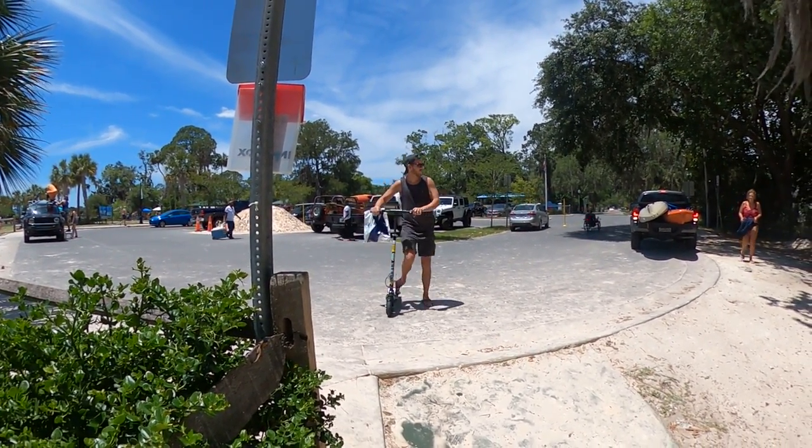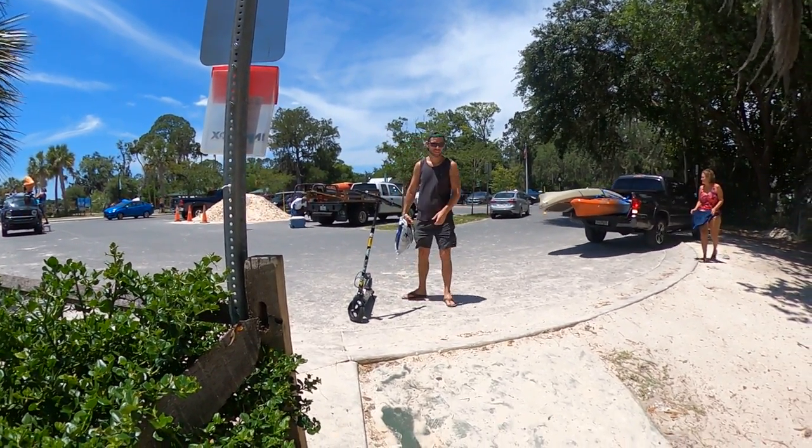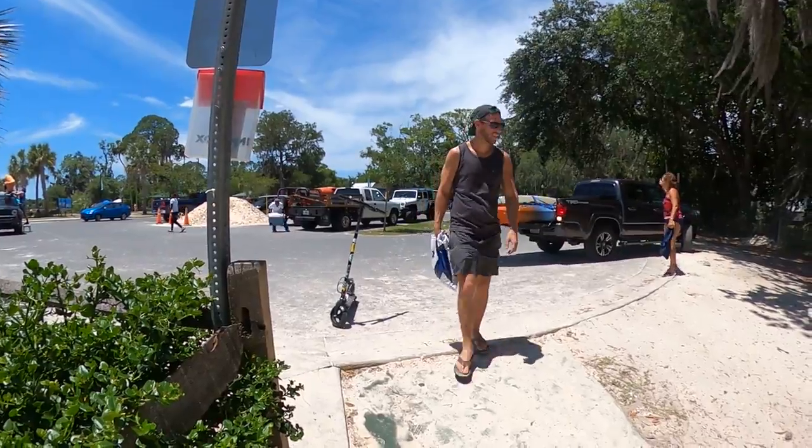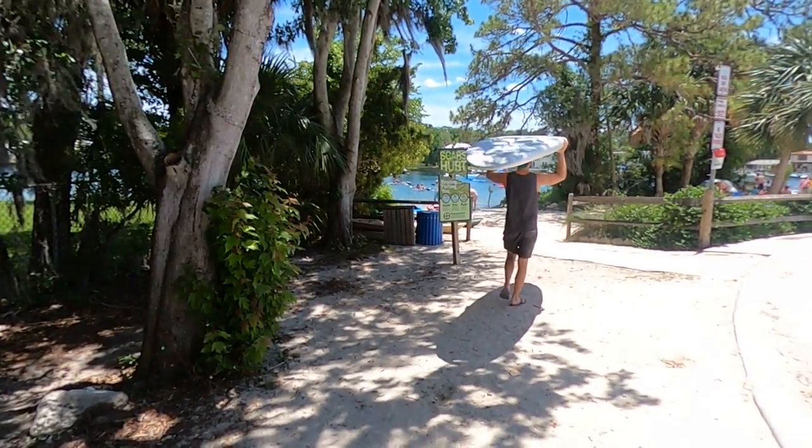How far away did you have to park? About four blocks. I remembered the snorkel stuff. With our vehicle parked and paddle boards ready, it was time to get out on the water.